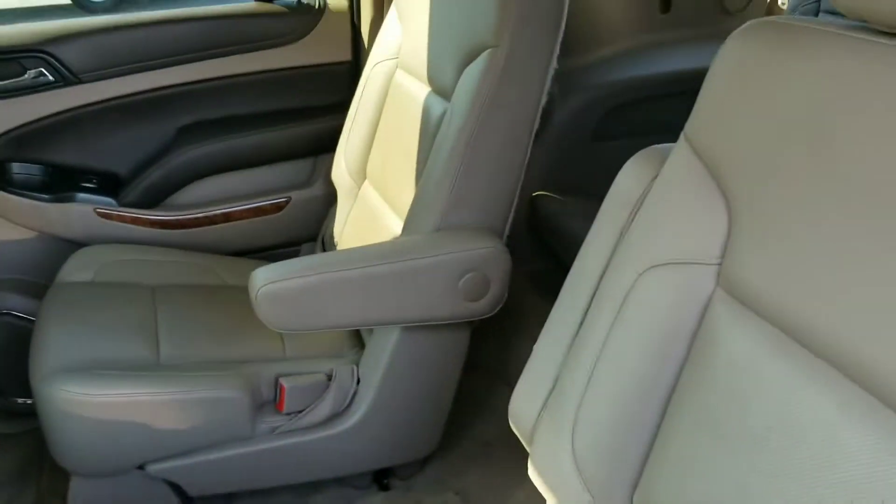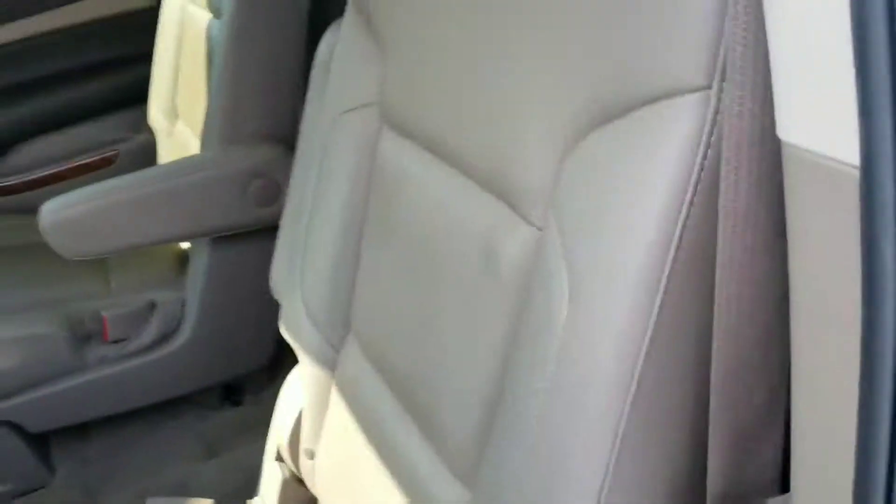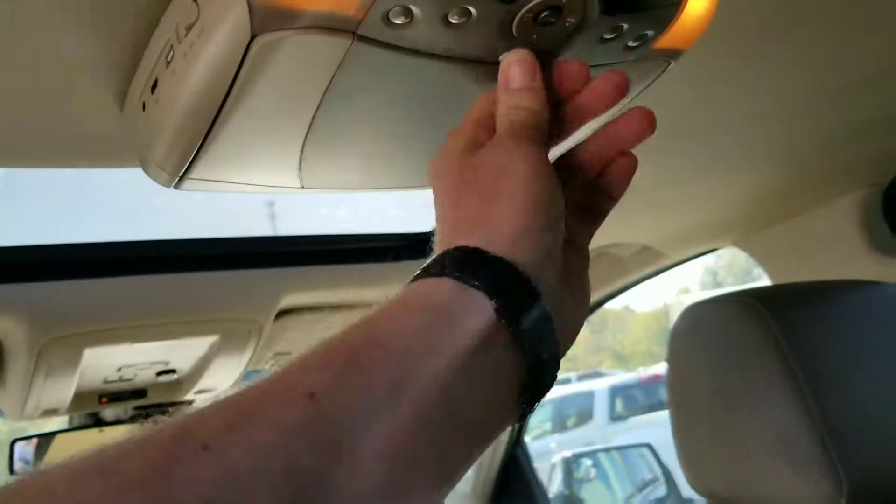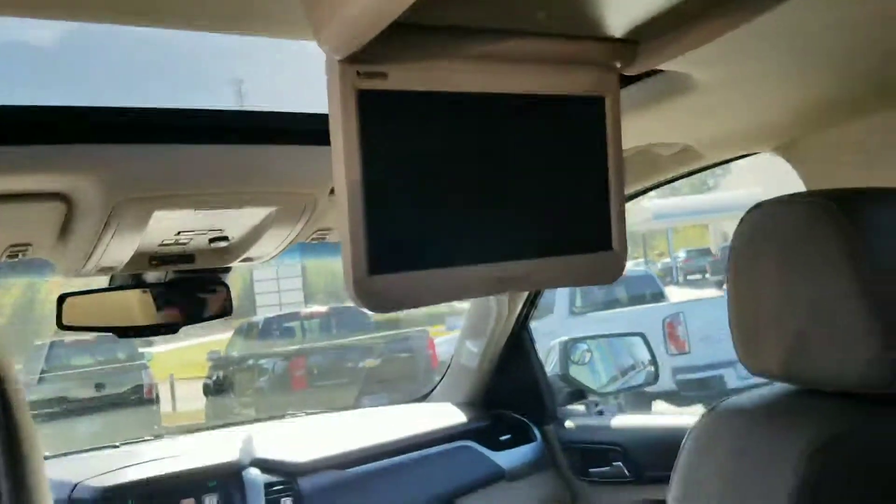This is your second-row captain's chairs that fold down, and your third row back there with cup holders on the sides. It does have an entertainment center, which will be great for the kids on long road trips.